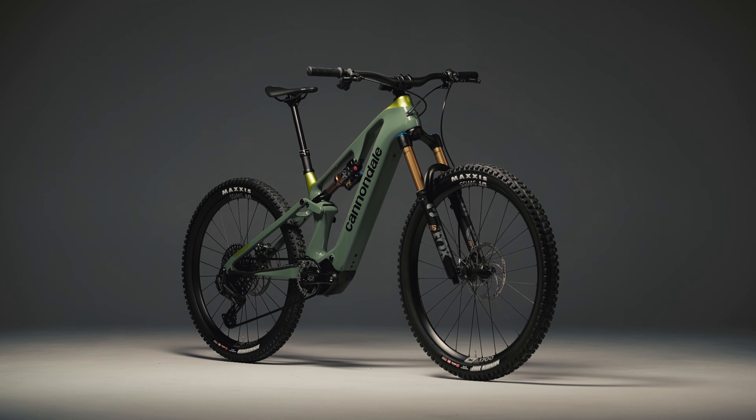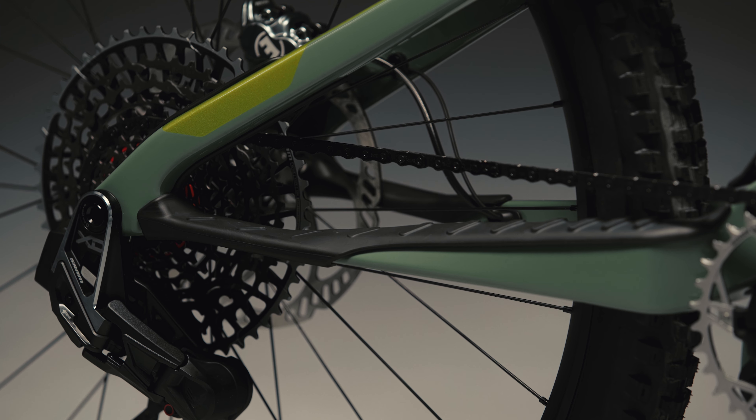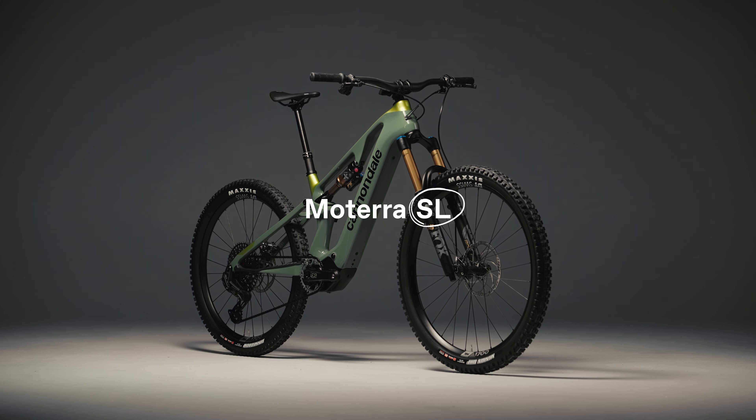The Motera SL — where incredible traction, speed and power meets great range, agility and pop. There's nothing else quite like it.